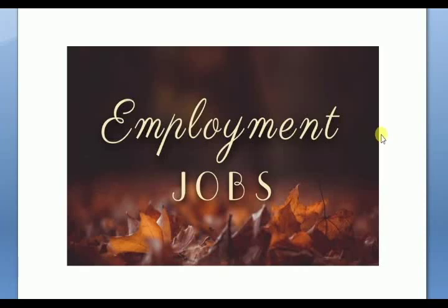Dear Candidates, welcome to our channel Employment Job. We have a full job opening. I'm from Philips company.